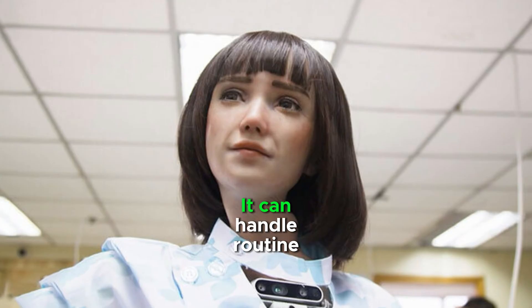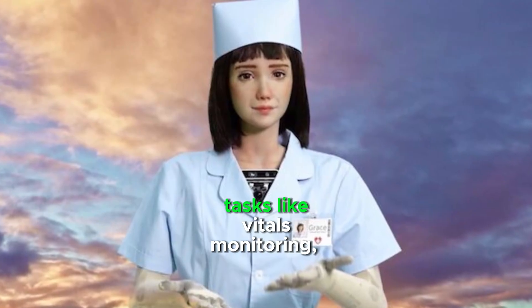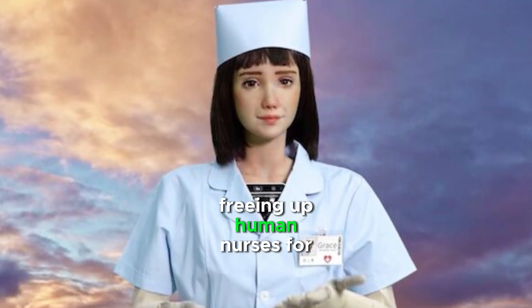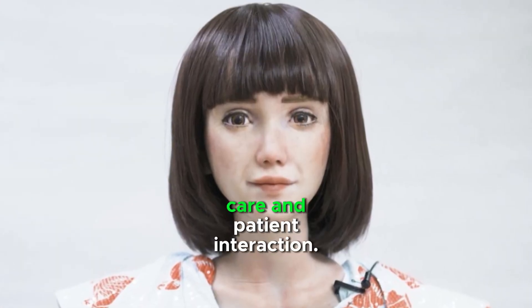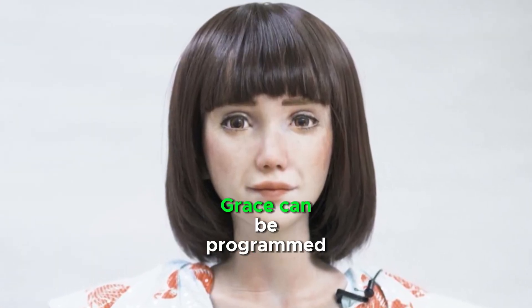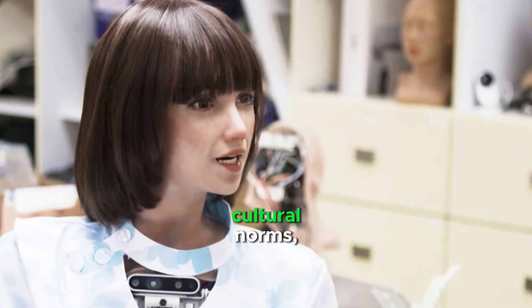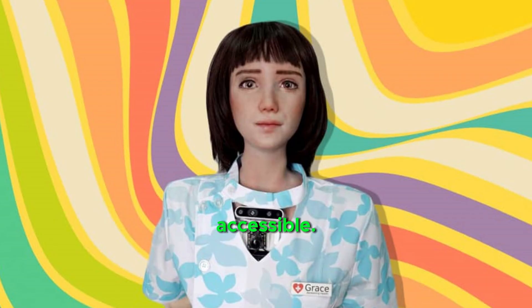Grace is a robot nurse. It can handle routine tasks like vitals monitoring and medication reminders, freeing up human nurses for more complex care and patient interaction. Grace can be programmed to speak multiple languages and adapt to different cultural norms, making healthcare more accessible.